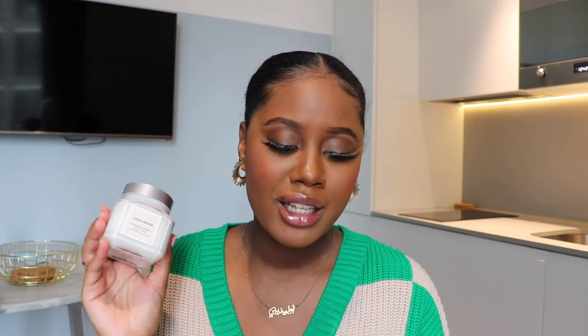According to Laura Mercier, this is supposed to enrich the skin and it's infused with vitamins A, C, and E. It has grapeseed and rice bran oil and vanilla extract, as well as honey and sweet almond. It also has pro-vitamin B5 which provides moisture balance and protection.